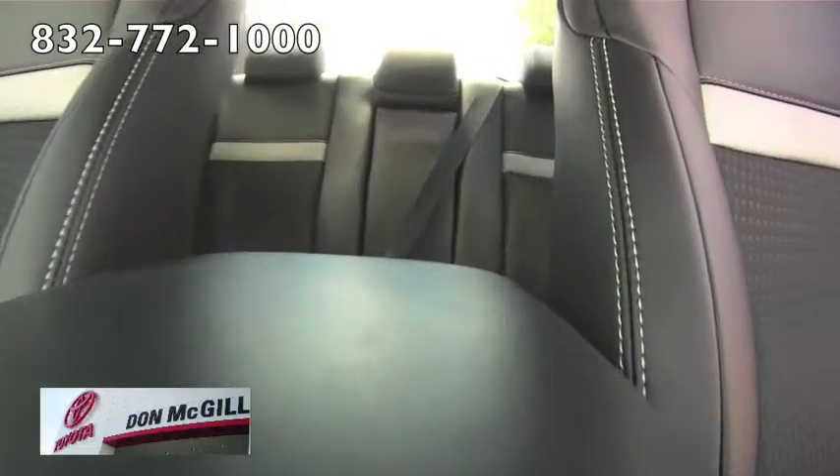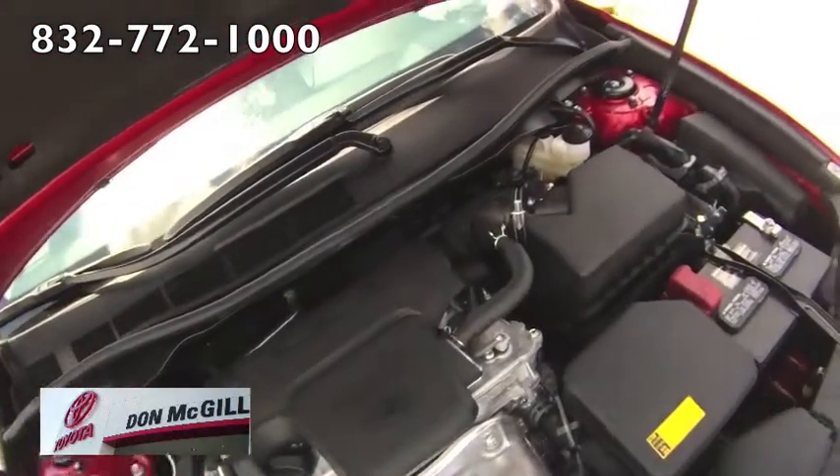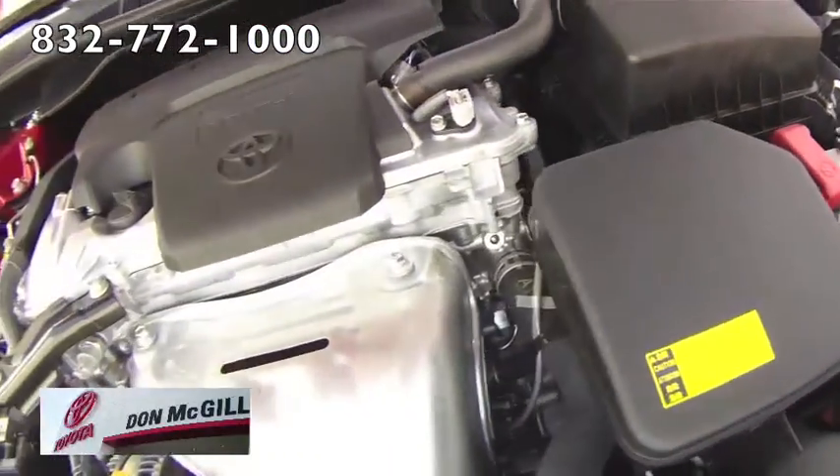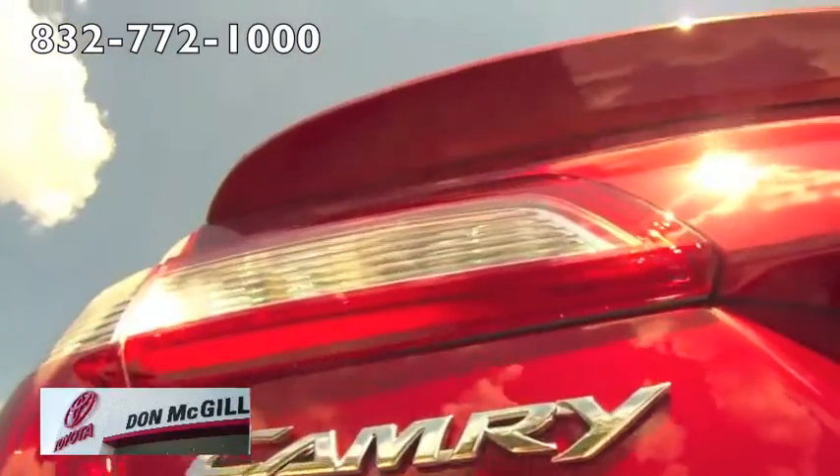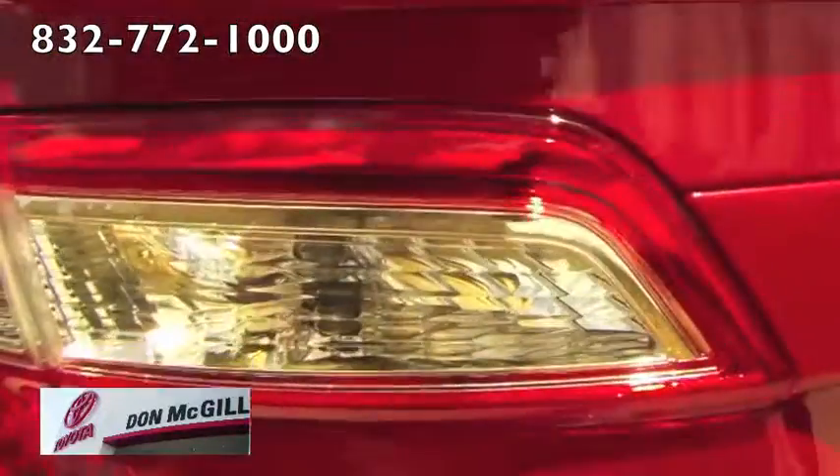On the road, the Camry provides a comfortable, quiet, smooth ride that should please a wide range of midsize sedan shoppers. For more information, visit us on the web or stop by today.